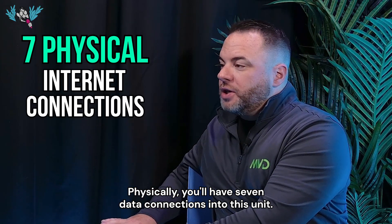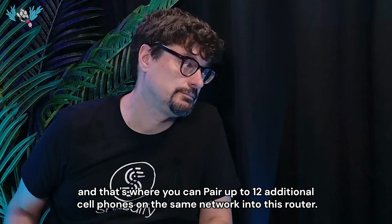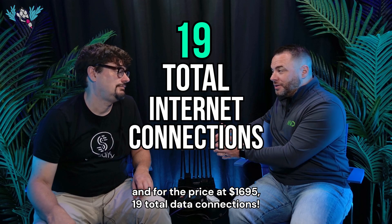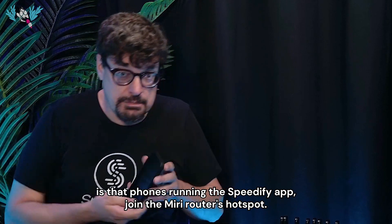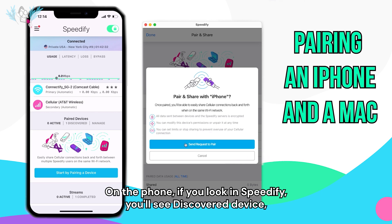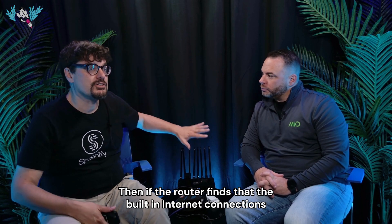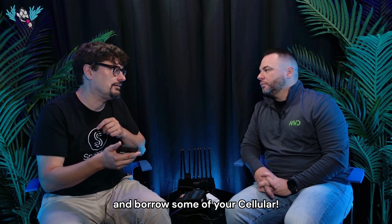Physically, you'll have seven data connections into this unit. Sometimes you need a little more, and that's where you can pair up to 12 additional cell phones on the same network into this router. I don't know of any other router that can give you, in this form factor and for the price of $16.95, 19 total data connections. The way PairShare works: phones running the Speedify app join the Miri router's hotspot. On the phone, if you look in Speedify, you'll see 'discovered device: Miri router — click to share with it.'